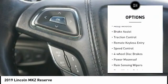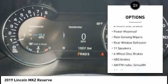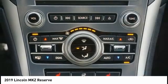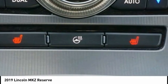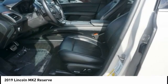Electronic stability control, alloy wheels, brake assist, traction control, remote keyless entry, speed control, four-wheel disc brakes, power moonroof, rain-sensing wipers, rear window defroster. Wouldn't you look great in this vehicle? Stop in today and see for yourself.